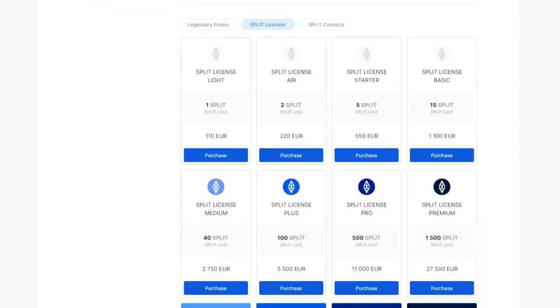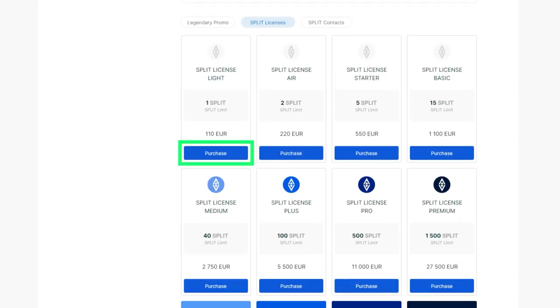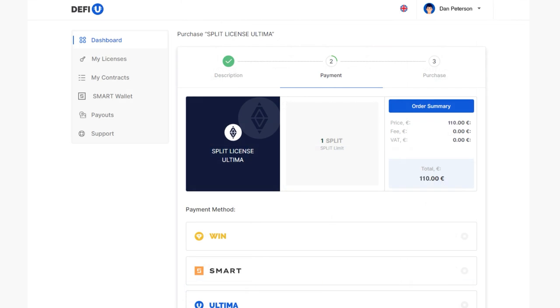Scroll down the page to find a list of available licenses for purchase. Once you have selected the license that suits you the most, click the purchase button next to it. A pop-up window will appear, prompting you to choose your preferred payment method.